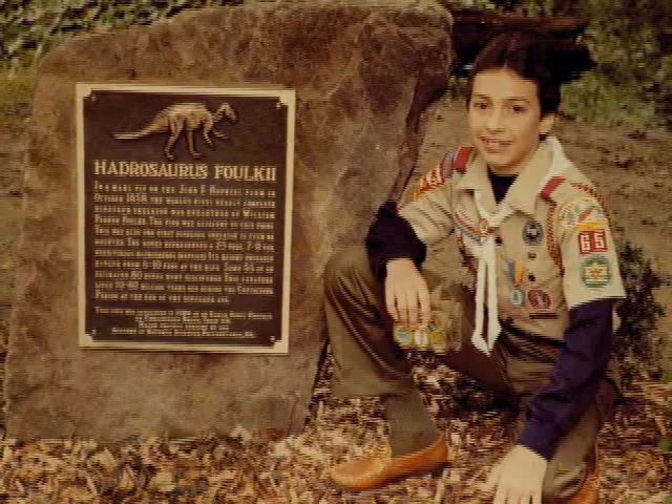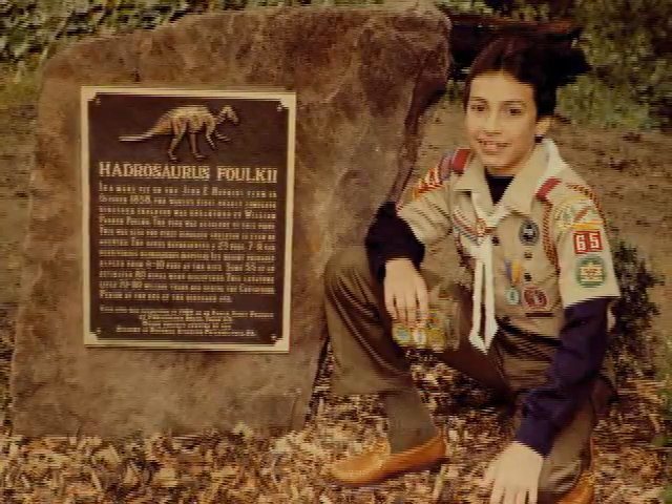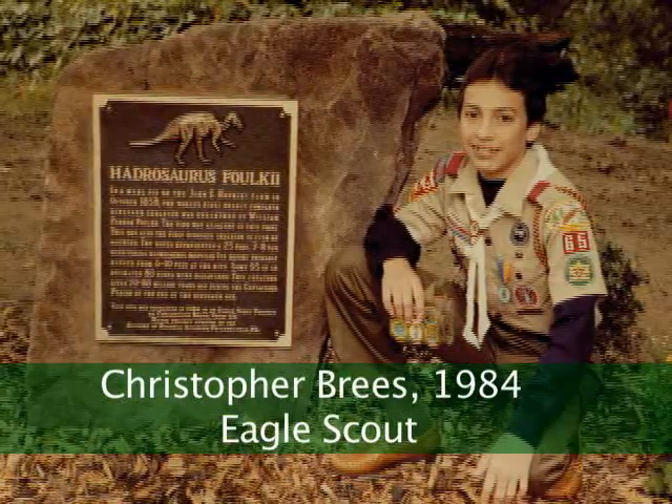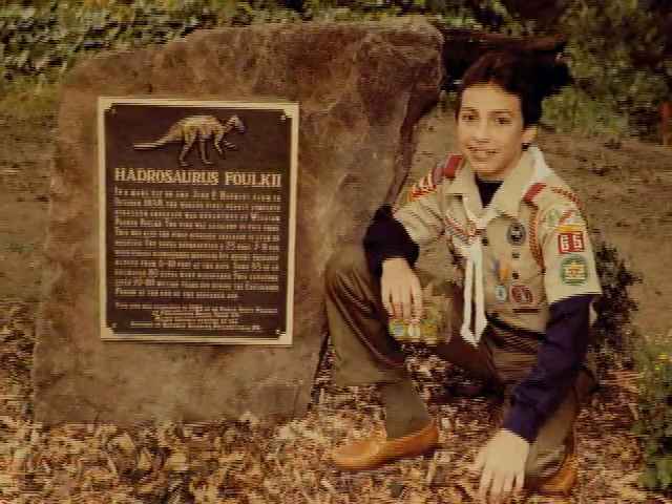This site has actually become — I would consider it a part of our family. Since my son did this as his Eagle Scout project, we felt sort of an obligation as a family to try to help maintain this site and to keep it as pristine as it was when he first built this. We view this as an extension of who we are and what we do here in this town.